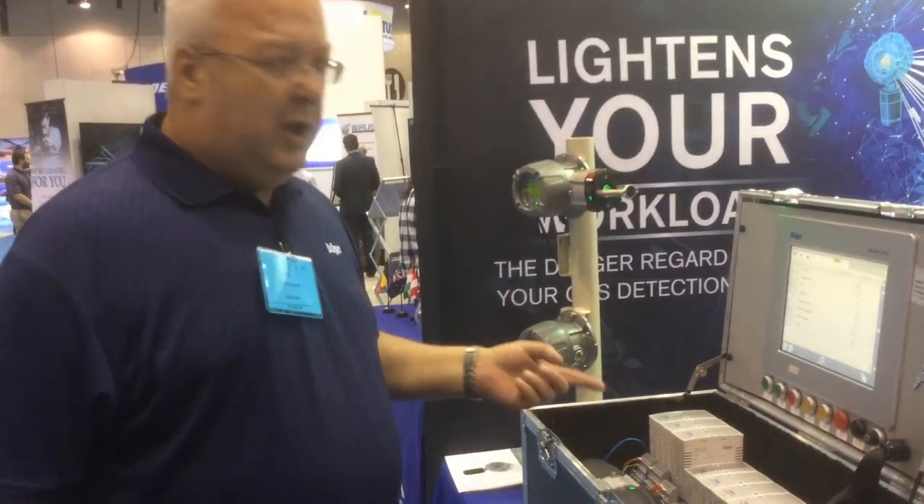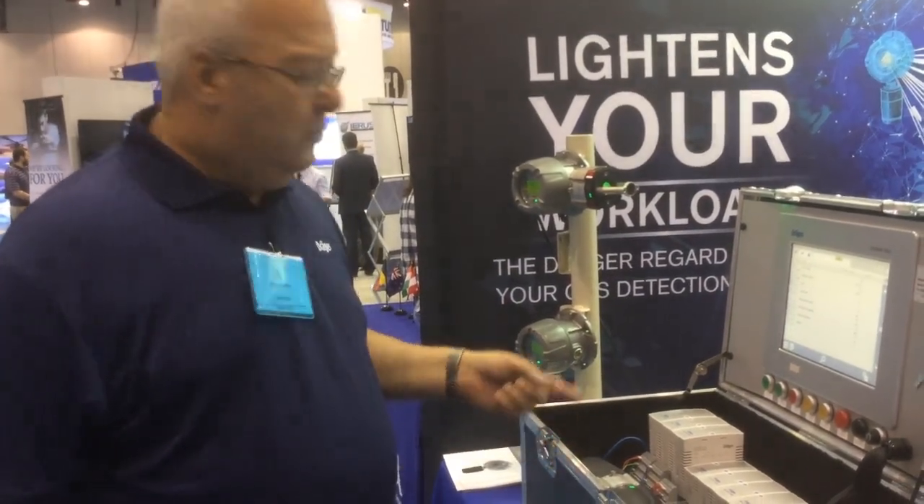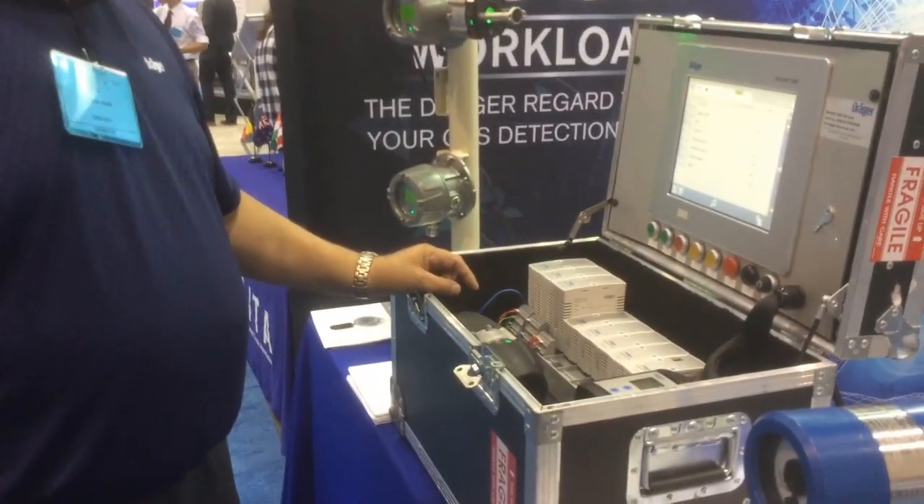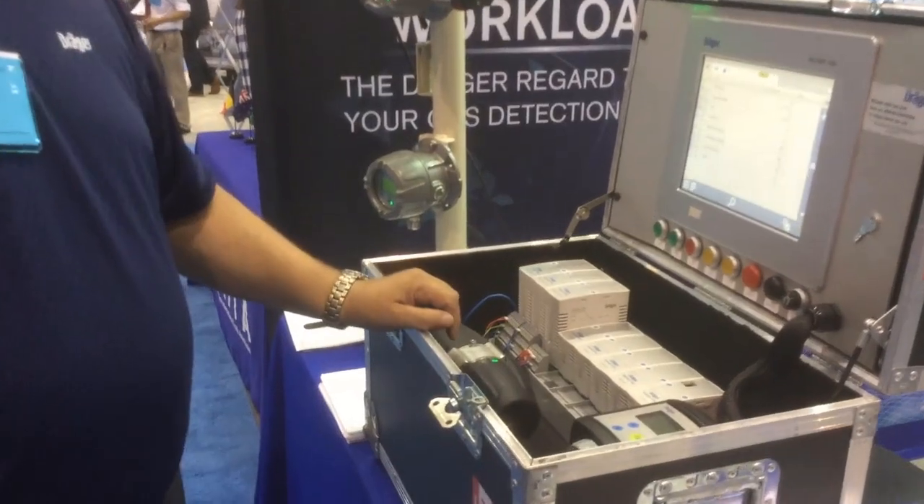Modules have multiple points of measurement. Modbus has 32 points of measurement. The 4 to 20 HART has 8 inputs per module. If you need 16 inputs, you just add another module to the system.